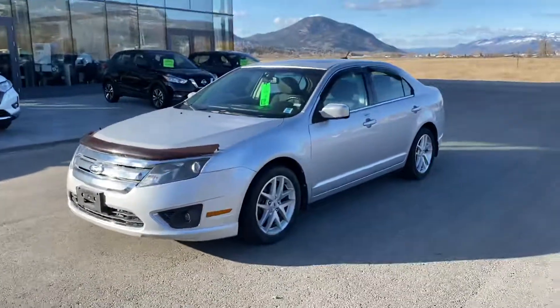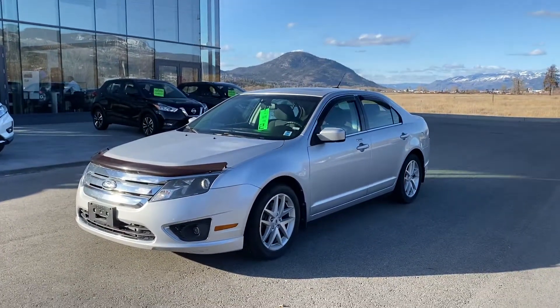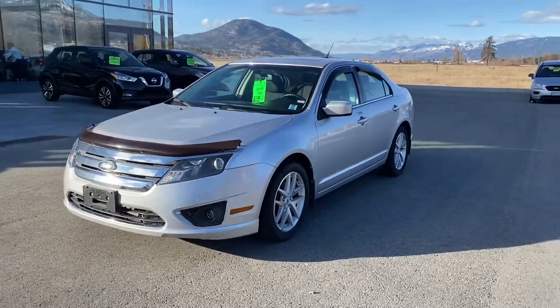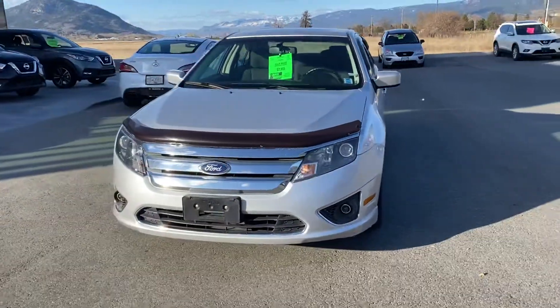Hey Michael, this is Mike here at Penticton Nissan. I just wanted to make a personalized video just for you on this 2012 Ford Fusion SEL. Awesome vehicle — it was actually my customer who traded it in. They were originally from Nova Scotia or Newfoundland, one of the two. They moved out to BC and just went and bought a bigger SUV.